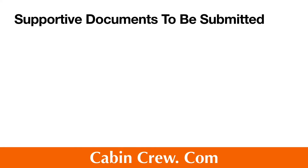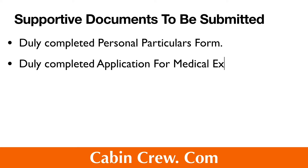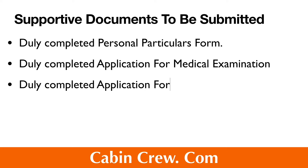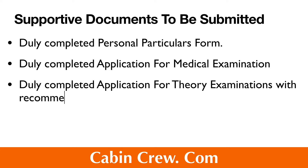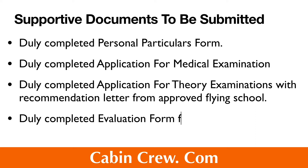Now let us see the supporting documents to be submitted. These include: a duly completed personal particulars form, a duly completed application for medical examination, a duly completed application for theory examinations with a recommendation letter from an approved flying school, and a duly completed evaluation form for English language proficiency check.